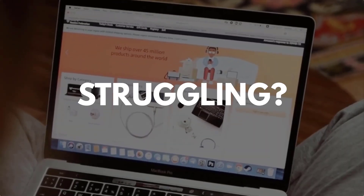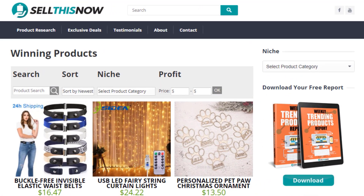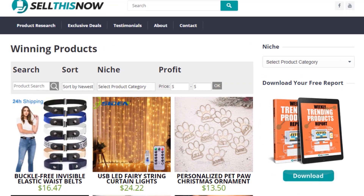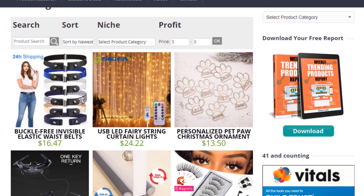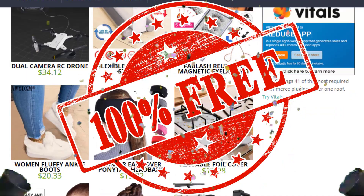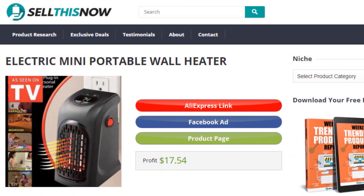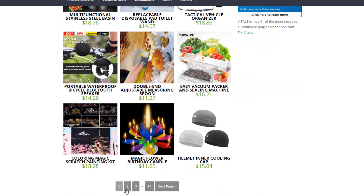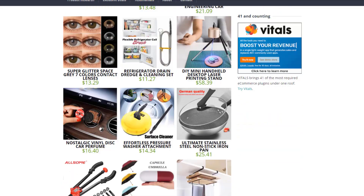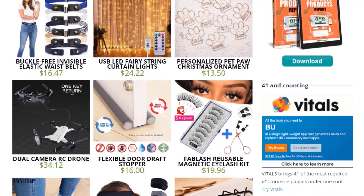Are you struggling to find products in your niche? Good news! In 2021, SellThisNow.com is becoming a product research engine, and the best part is that it's 100% free! Now you can easily sort all the products that have been featured on our channel, find the AliExpress link, the product page, and even the Facebook ad. New products are being added every day, so stay tuned! Go visit SellThisNow.com and find hundreds of winning products now!